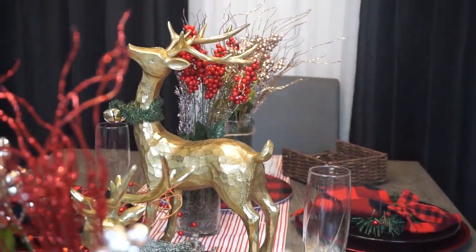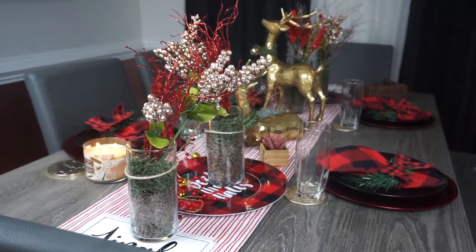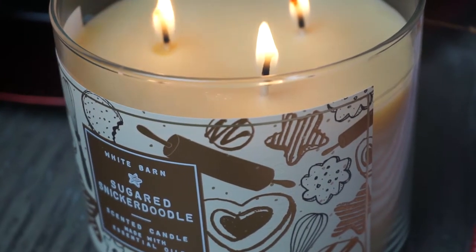I love how everything turned out — all the colors: red, black, white, green, gold. They all just blend together and I'm so pleased with it.